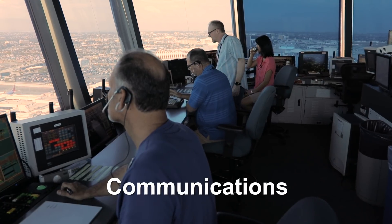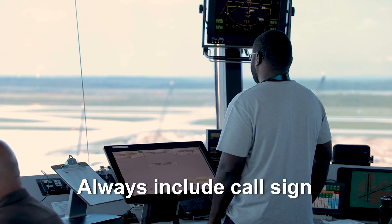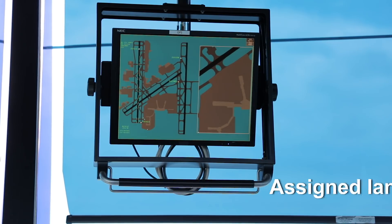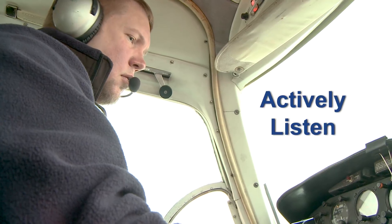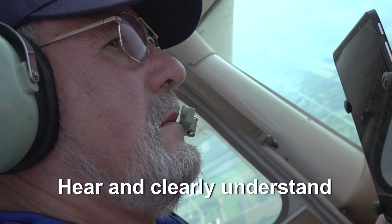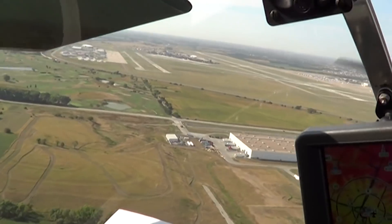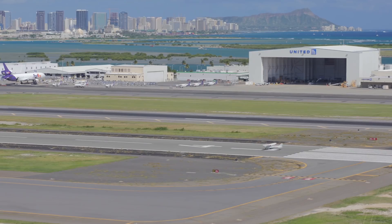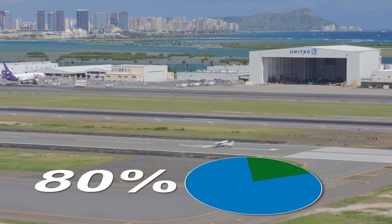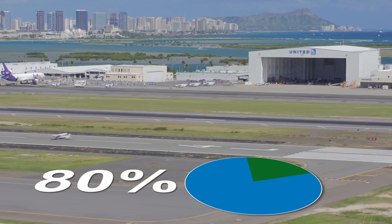Good communication is key to preventing landing on the wrong surface. Always include your call sign and your assigned landing runway when you read back any landing clearance. It is very important that you actively listen — hear and clearly understand the actual runway on which the controller has cleared you to land. Verify that you are going to the correct runway. Be aware that in 80% of wrong surface landings, pilots have made a correct readback yet still landed on the wrong surface.